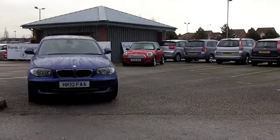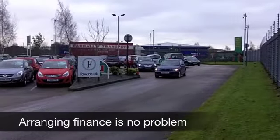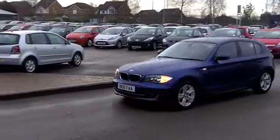This is a 116D, a 2.0-litre diesel engine up front. It's a big engine for the size of car, so it drives like a dream, effortlessly, and it's not very thirsty at all. So your running costs on this car are going to be surprisingly affordable.